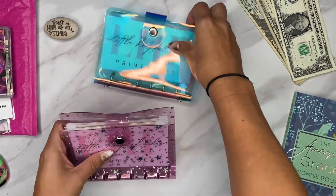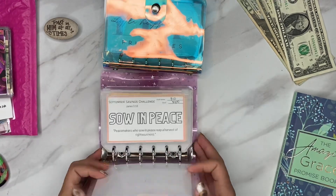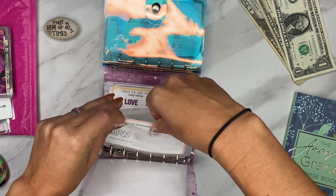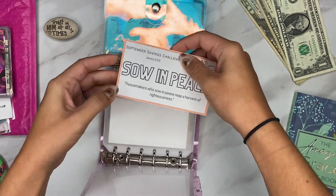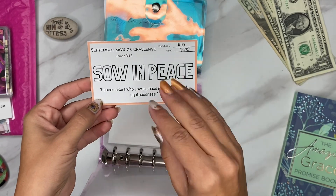Okay, so now what I want to do - because I don't want to get behind - we're going to go ahead and do $20 in the Sow in Peace, so this is our September savings challenge Bible verse.